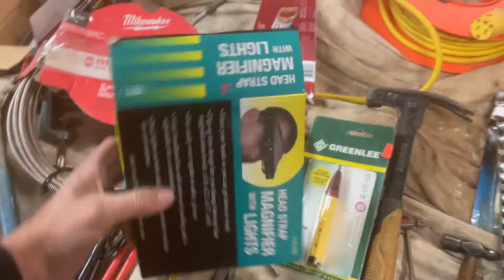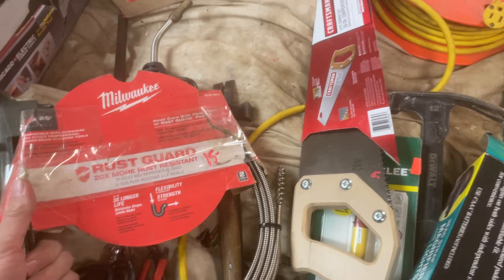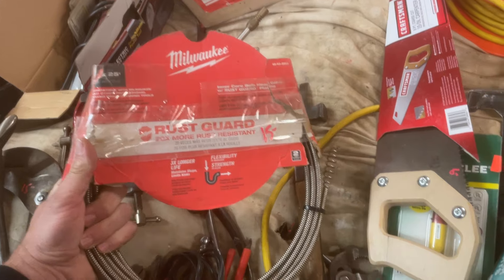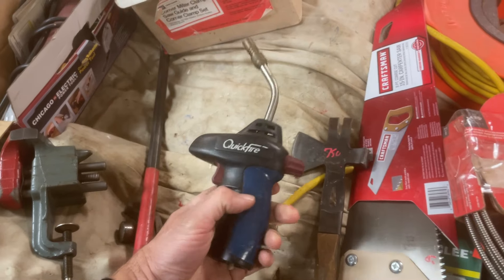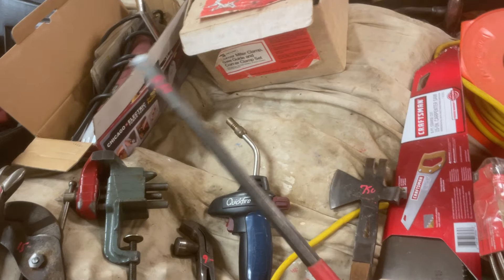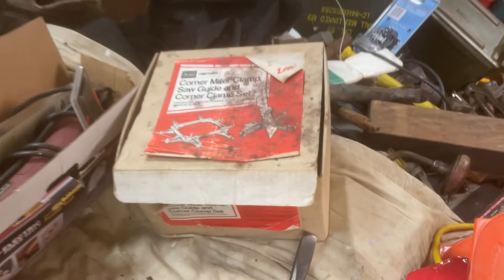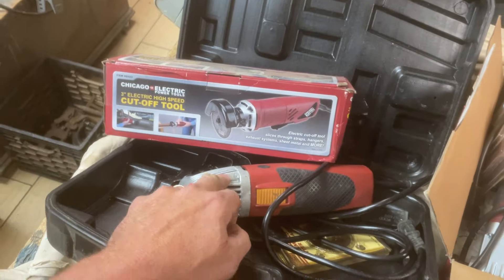Little hand vise. $5.00 on the head strap magnifying light. $6.00 on the Craftsman saw. $15.00 on the Milwaukee Rust Guard 25-foot drain snake. $7.50 on the pallet breaker. $11.50 on the quickfire Burns-O-Matic. Long chisel is $3.50. The corner miter clamp saw guide corner set thingies, $20.00. Harbor Freight oscillating tool, $8.00. Another one, $8.00.